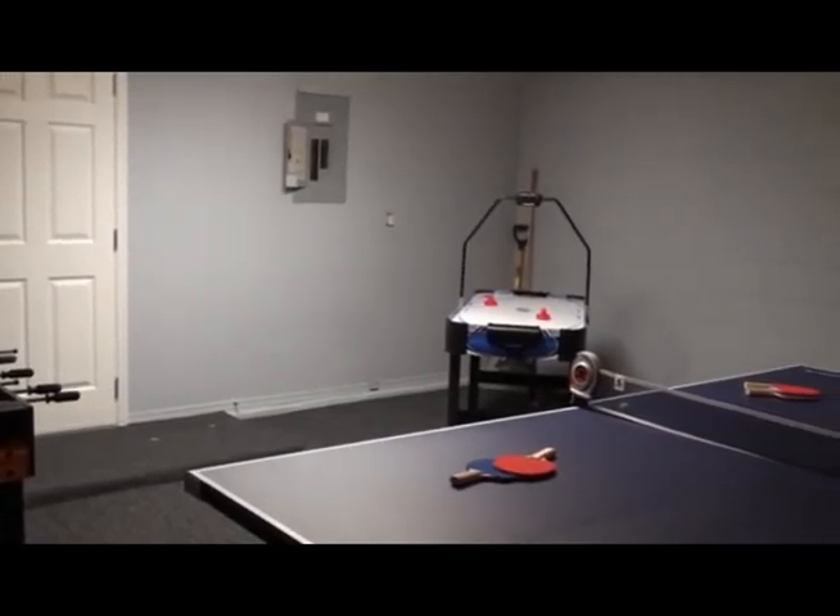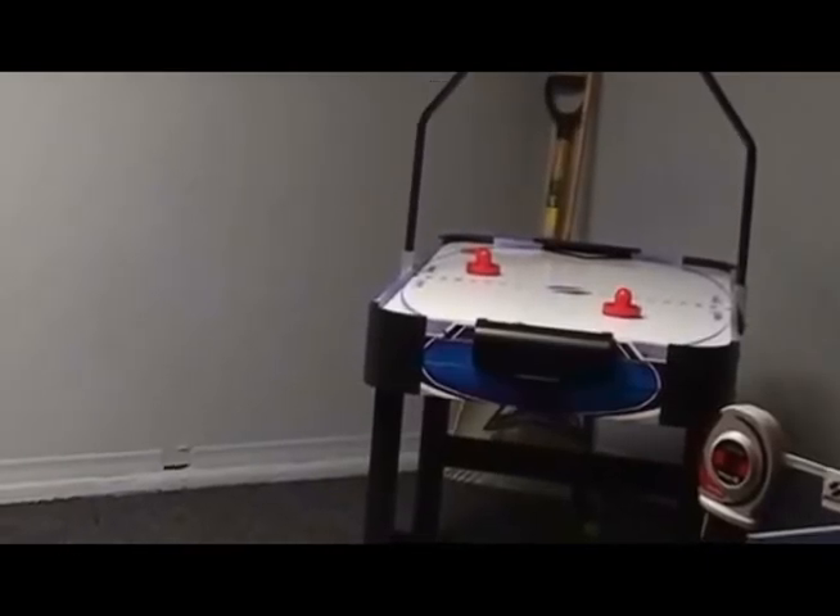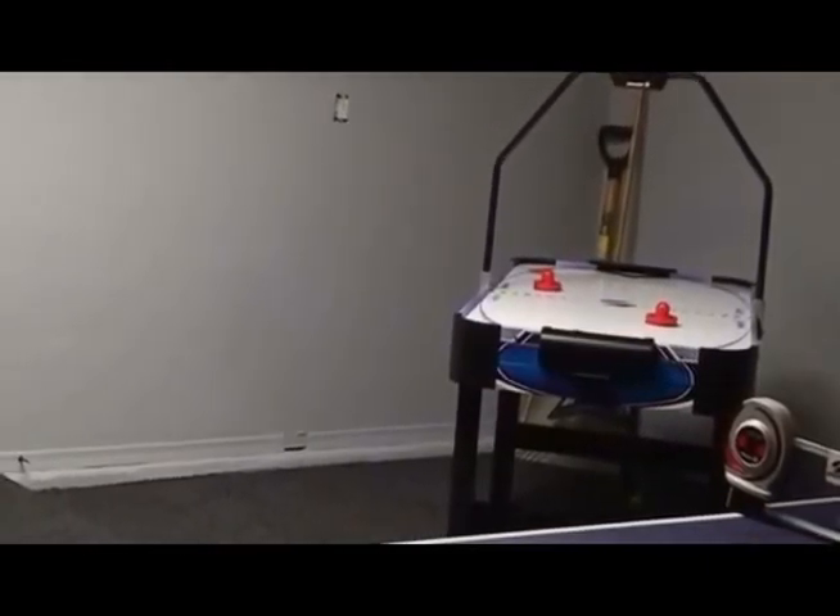One of the great things that sets the Sunkiss Villa apart from all other vacation homes is the game room. All guests can enjoy some of their favorite games while on vacation.